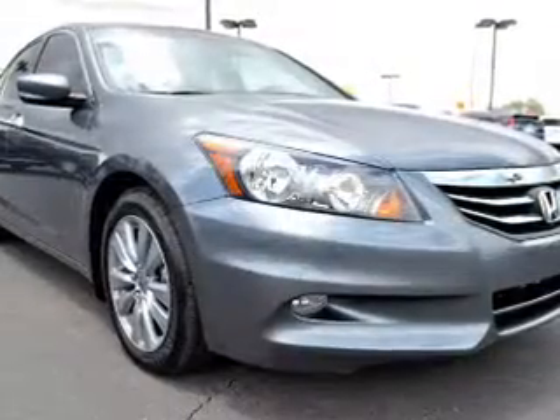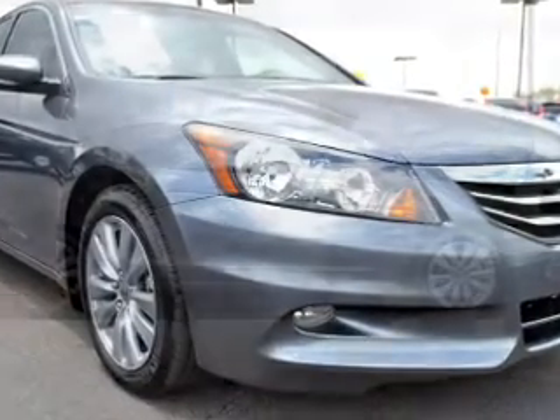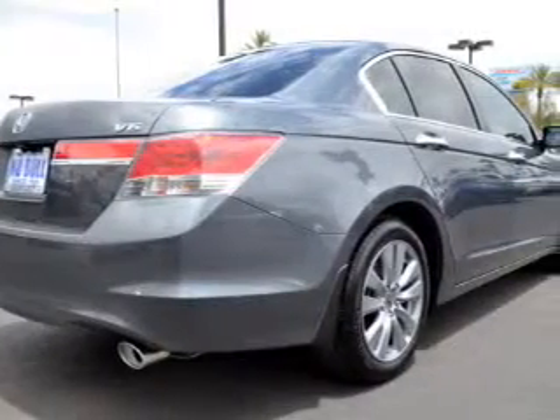electric trunk, leather seats, heated seats, Sirius XM satellite radio, digital audio input, steering wheel controls, memory seats, dual temperature controls, automatic climate control.